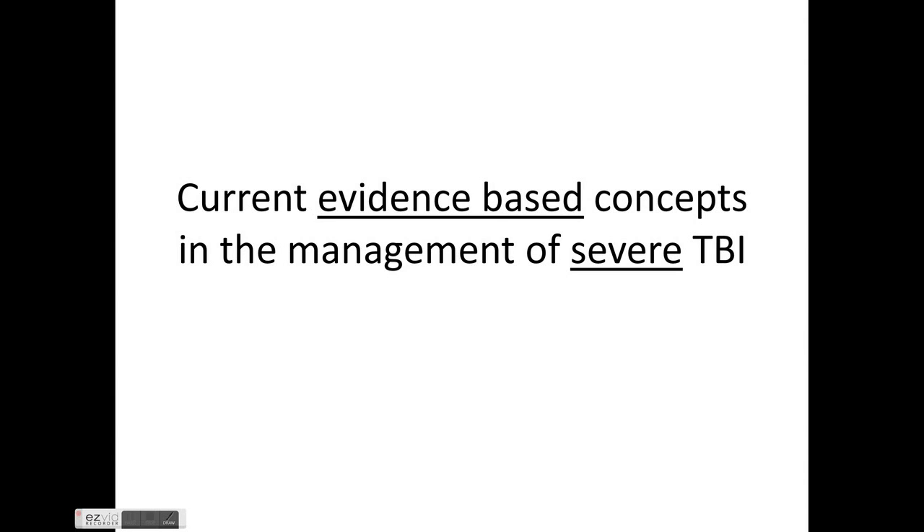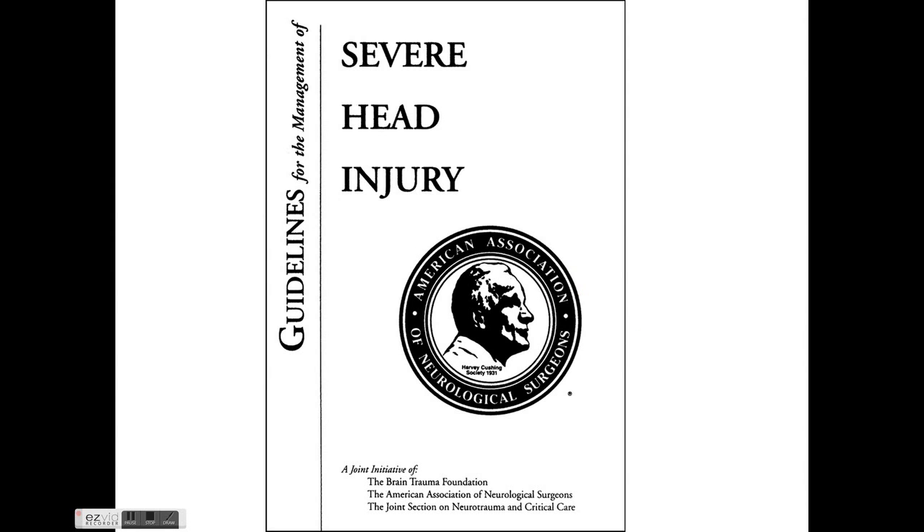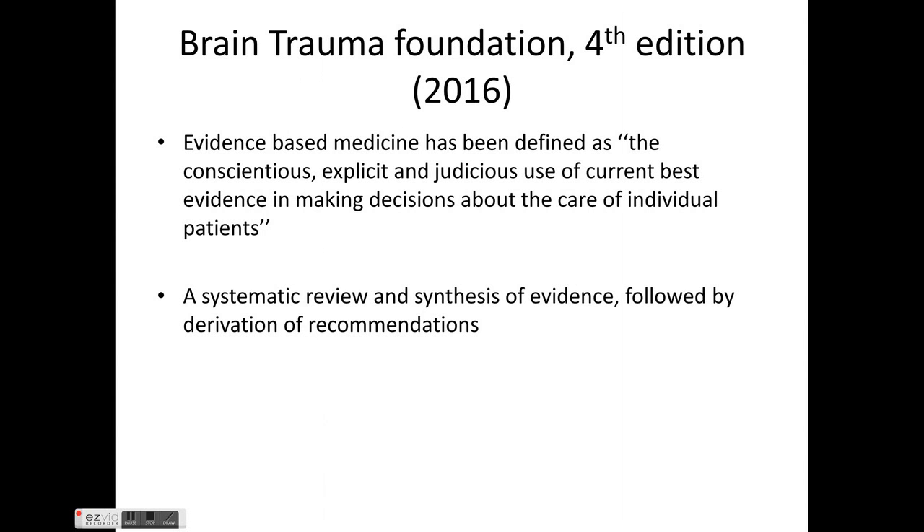We'll be talking about the current evidence-based concepts in the management of severe traumatic brain injury. Severe traumatic brain injury means a Glasgow Coma Scale of 8 or less. Severity of TBI is based on GCS: less than 8 is severe, 9 to 12 is moderate, and 13 to 15 is mild.